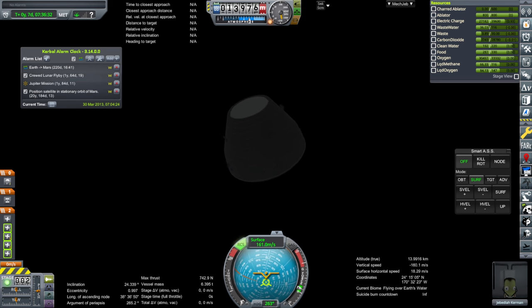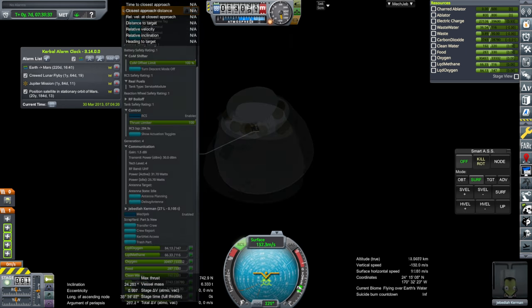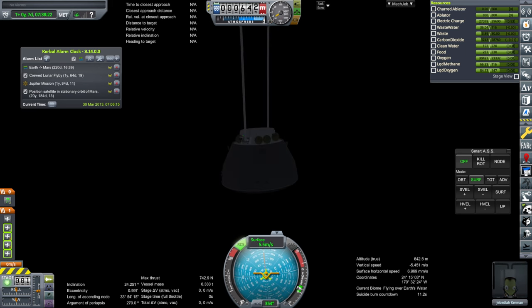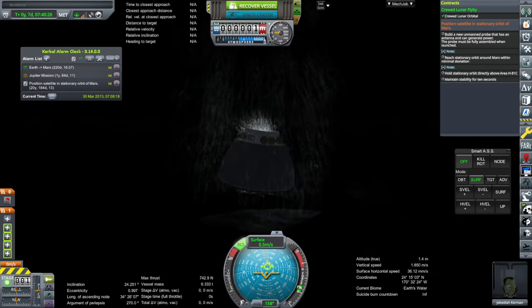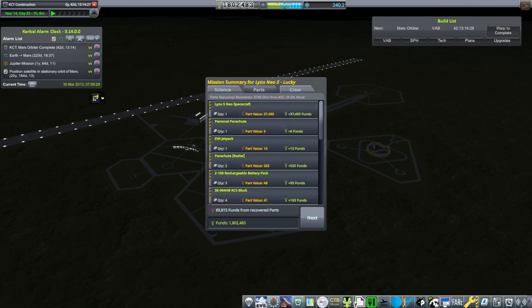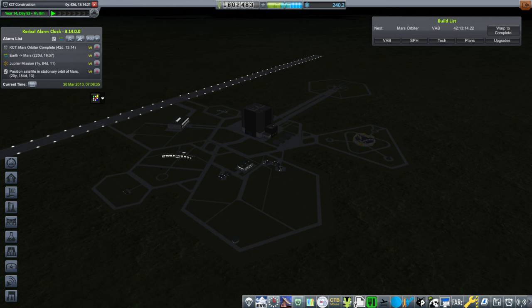Aerocap separation — that was clean. Parachutes are out, and we are over water. 5.4 meters per second. Okay, splash down — crewed lunar flyby complete. Recover vessel. We'll just do a normal recovery. Alright, that's that. Jeb finally got to level one — took a lot there, but alright.